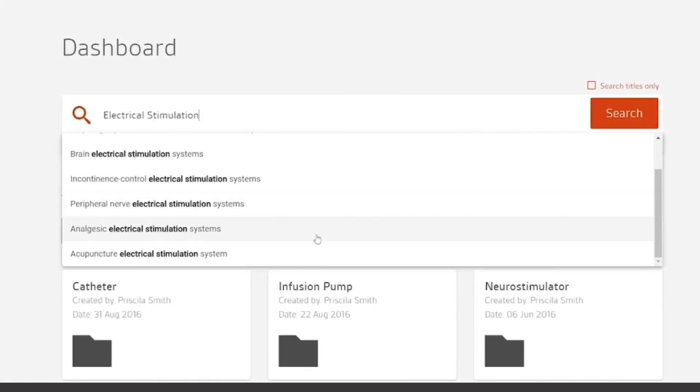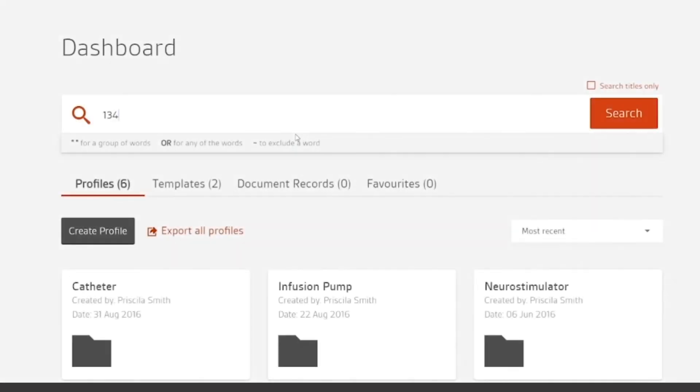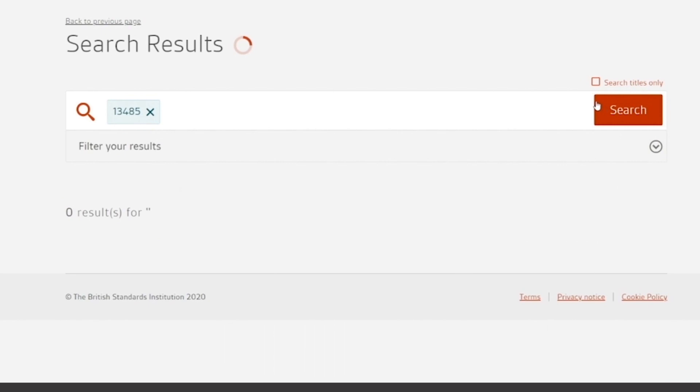To find what you need, our GMDM search function allows you to search by terms or standard number, easily refining your search to your most relevant documents.